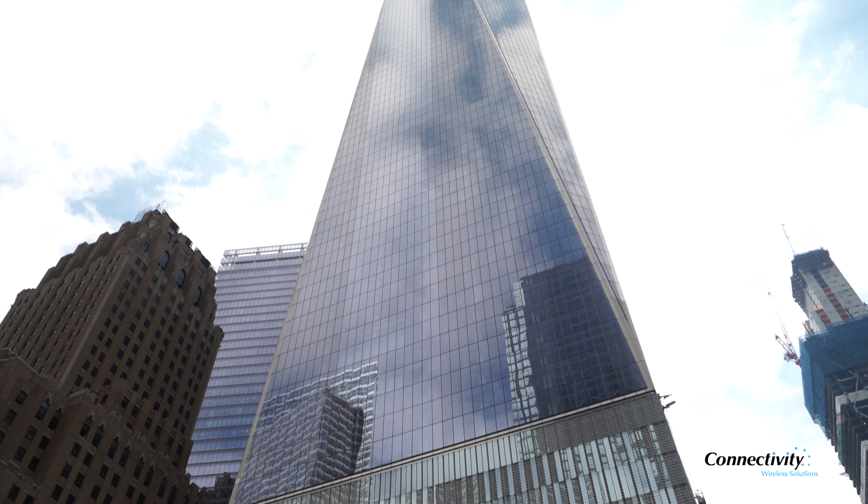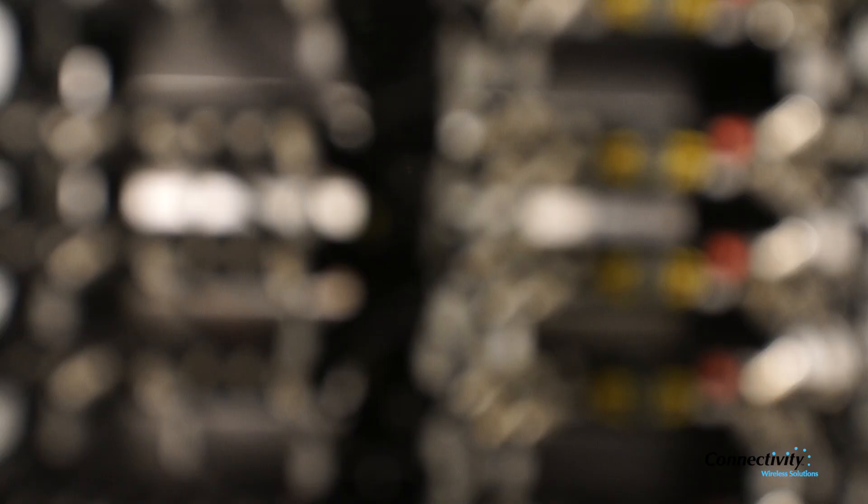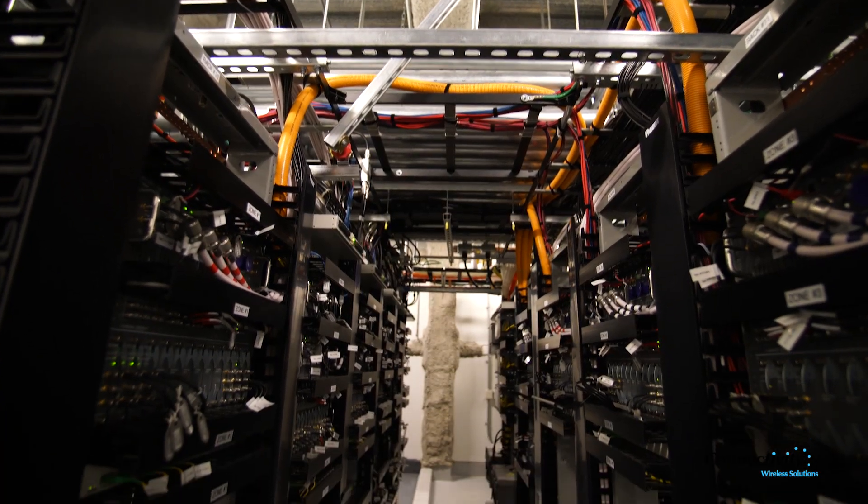One of the biggest challenges that unfolded during that event was the lack of cellular communications and adequate first responder radio coverage. In the rebuild, Durst placed priority on having strong in-building wireless coverage, not only for safety reasons but also for world-class business operations.